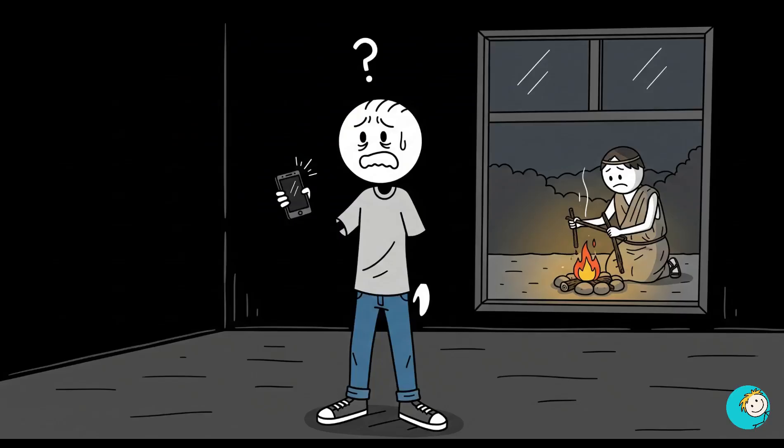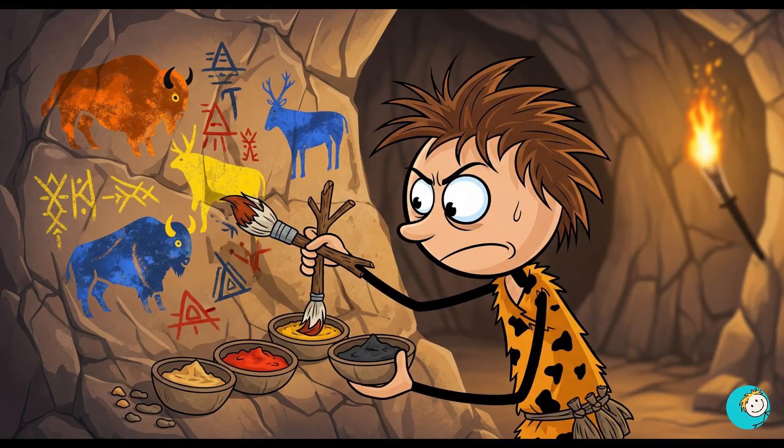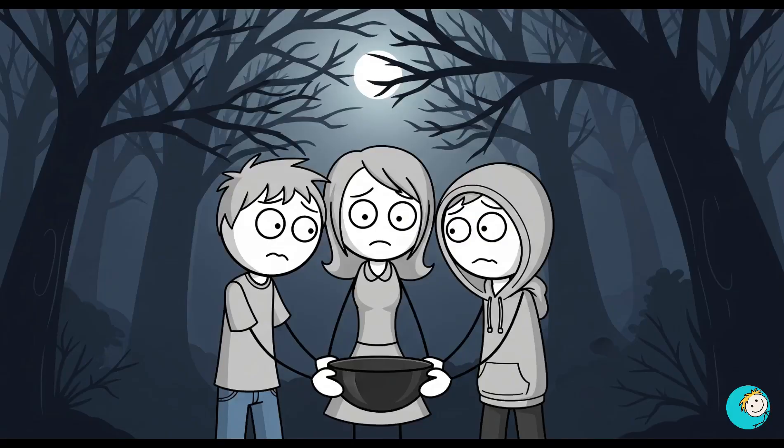If the lights went out tomorrow, most of us would be Googling how to make fire on a dead phone. Meanwhile, an ancient human would already be halfway through building a house from scratch, roasting dinner over a perfect campfire, and maybe painting a masterpiece on the wall. We'd be standing there in the dark, wondering how to boil water, while they're inventing civilization.